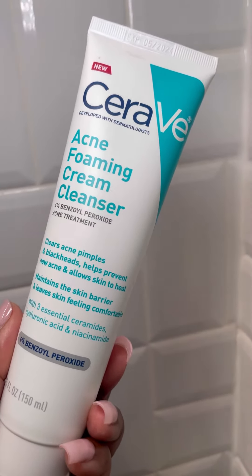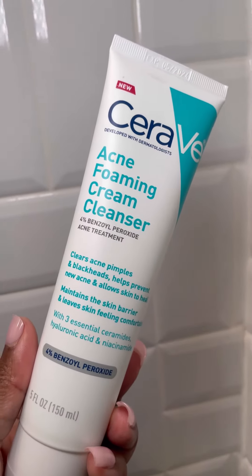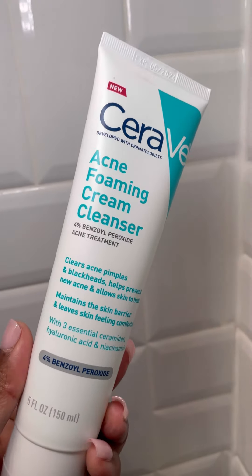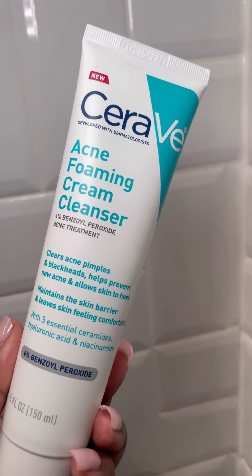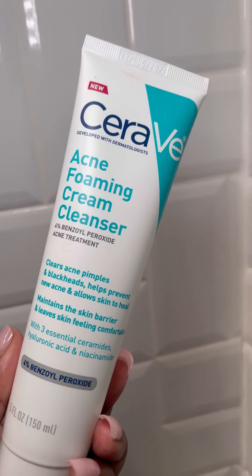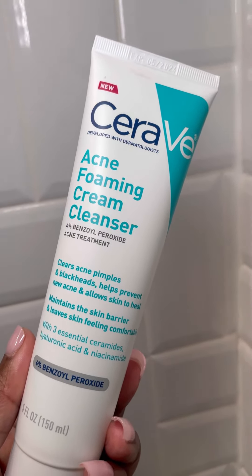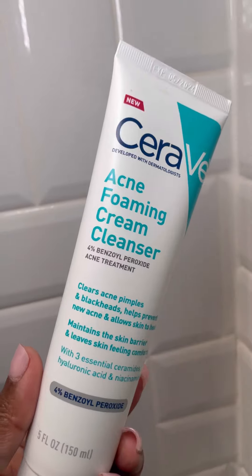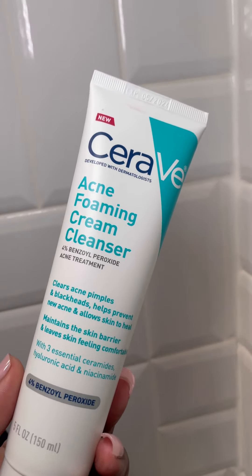You can get it from Ulta or from Amazon. I tend to get it from Ulta because I have points there. It has only 4% benzoyl peroxide, and I believe for benzoyl peroxide to be effective it has to be at 2.5%, so this is right up there — effective but not too drying.